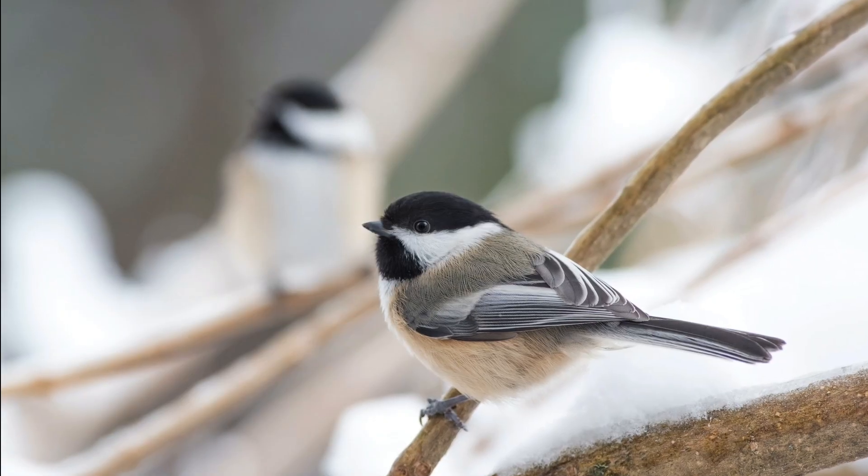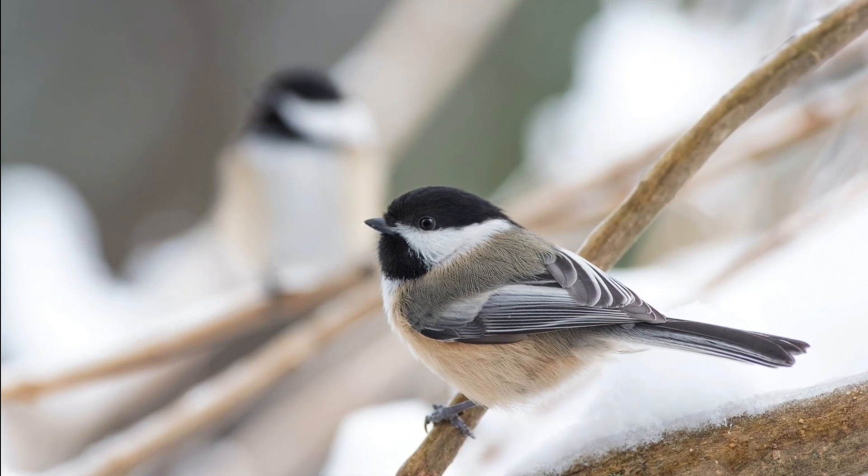Chickadees will also eat fruit from native shrubs and they do eat seeds too, so if you want to have them at your feeder, they'll often go to sunflower seeds and peanuts.